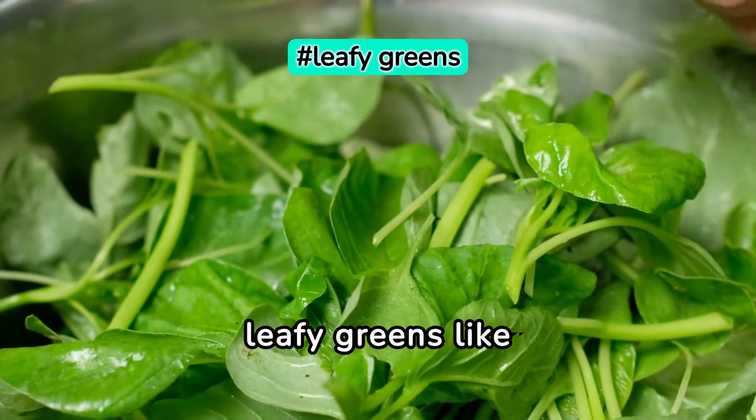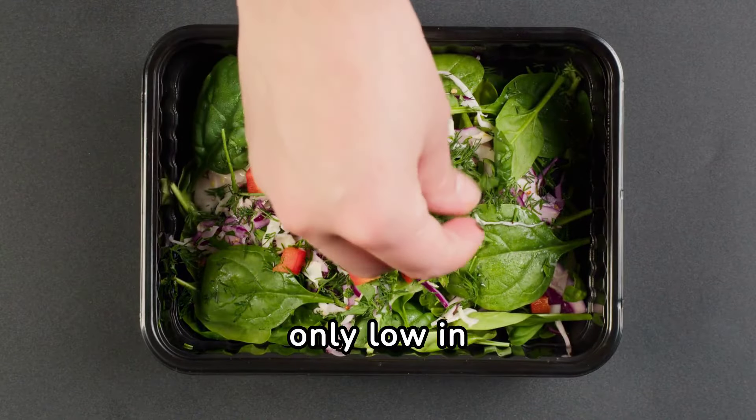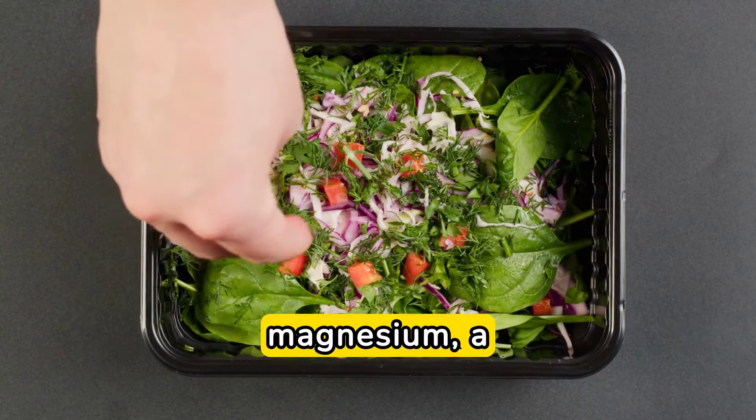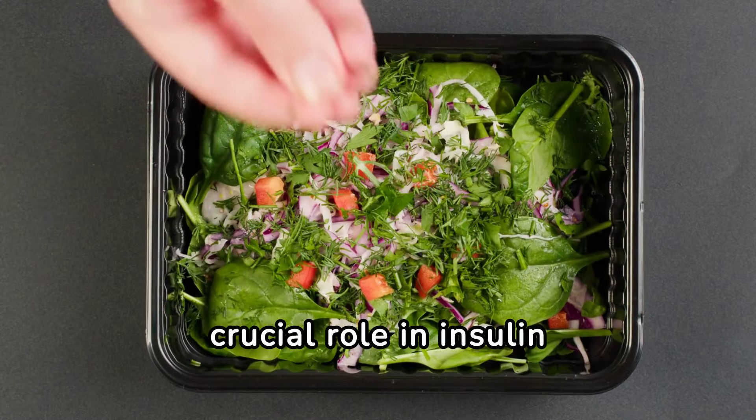Next up, we have leafy greens like spinach and kale. These greens are not only low in calories, but also rich in magnesium, a mineral that plays a crucial role in insulin sensitivity.